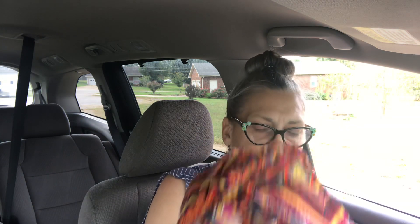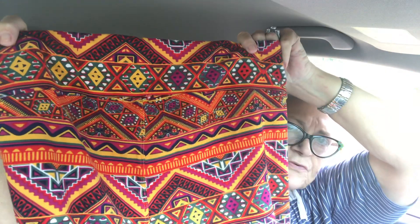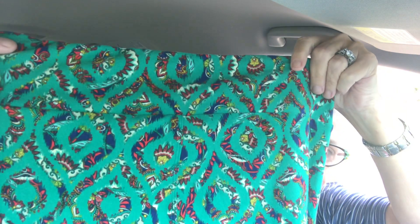Now moving on to the next bag — these pants I'm showing you are LuLaRoe, and they were two dollars a pair. I think these are a really pretty fall color. I got eight pairs total, two dollars a pair.